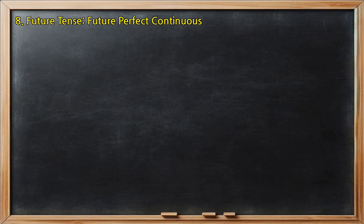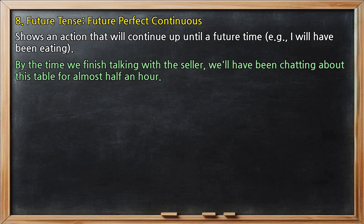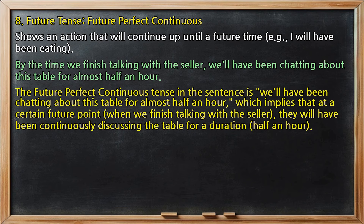Future tense, future perfect continuous: shows an action that will continue up until a future time, e.g., 'I will have been eating.' In 'By the time we finish talking with the seller, we'll have been chatting about this table for almost half an hour,' the future perfect continuous tense implies that at a certain future point — when we finish talking with the seller — they will have been continuously discussing the table for a duration of half an hour.